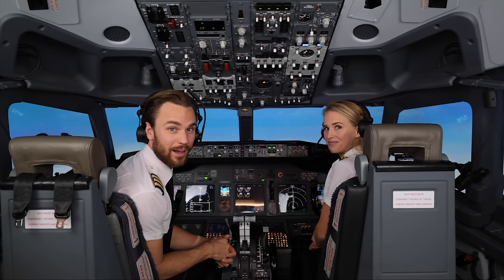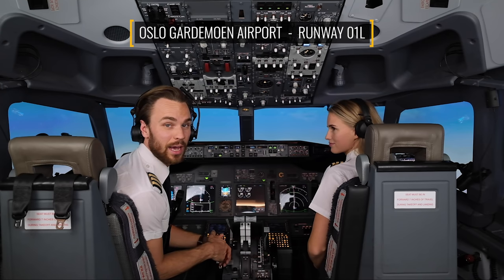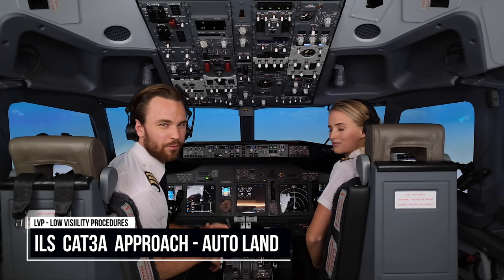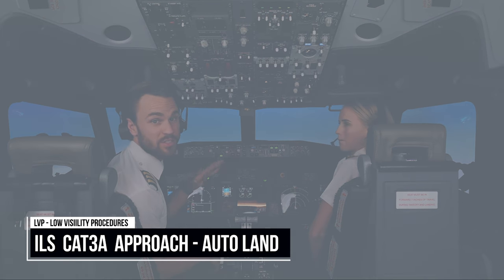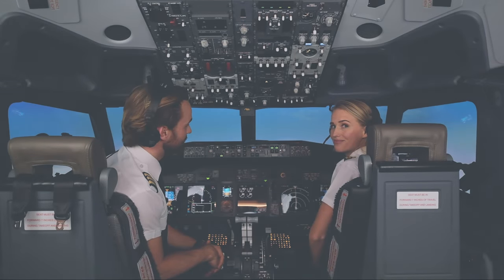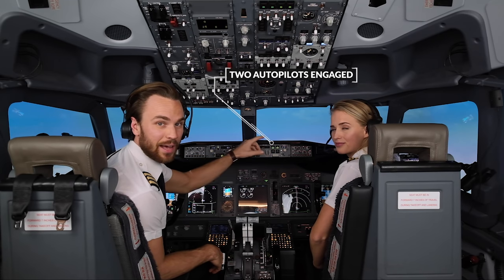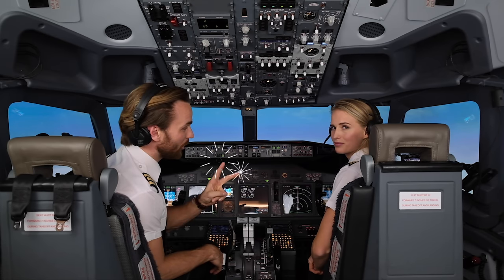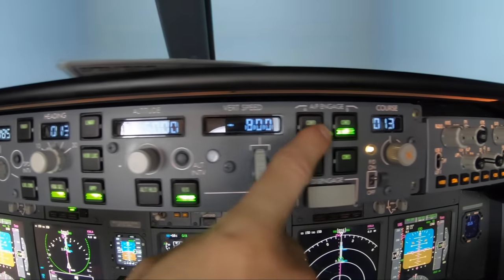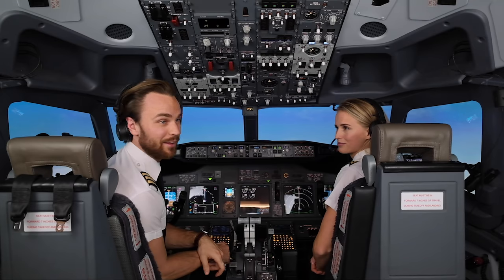Today we're in Oslo Gardermoen runway 01 left and we're going to do a CAT 3 alpha landing, which means they have low visibility procedures in force because of fog at the airport. As you can see now, we have two autopilots engaged and that's what we need for the airplane to land itself. Two autopilots for an autoland, and one autopilot for a normal landing where the pilot disconnects and lands themselves.